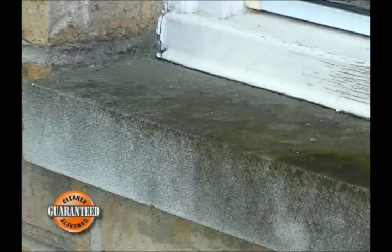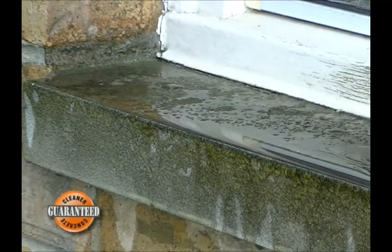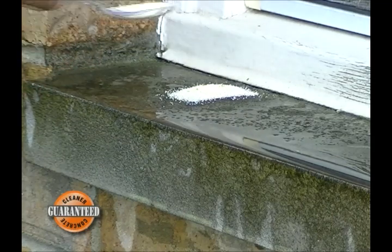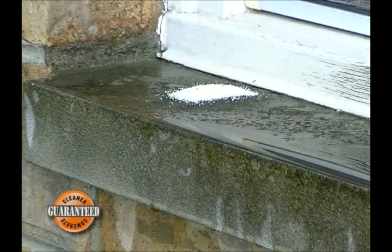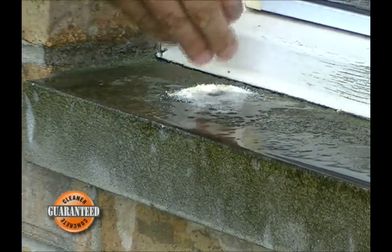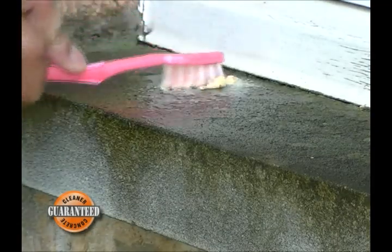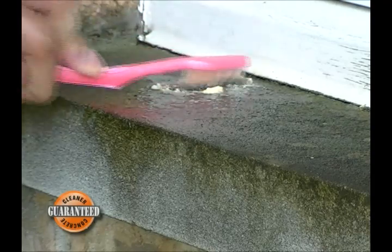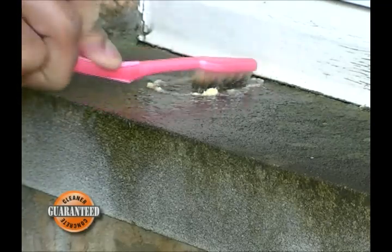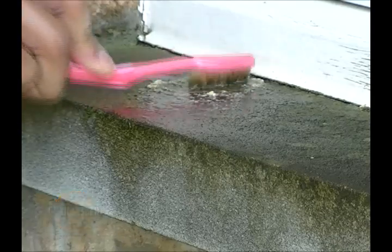CreteClean Max soaks down into the contaminated pores of concrete — it cleans as it penetrates. Watch how half a teaspoon cleans this filthy windowsill with over 10 years of accumulated build-up and stains. In a few minutes it lifts embedded stains, films and dirt to the surface. No need for exhausting scrubbing and labor. Again, watch how we use a toothbrush to clean this windowsill. CreteClean Max breaks up heavy stains and organic films into small drops and keeps them trapped inside water molecules so they can be easily rinsed away.